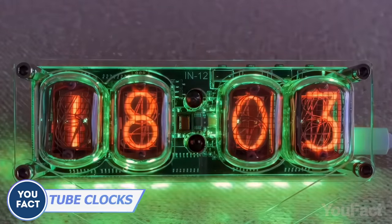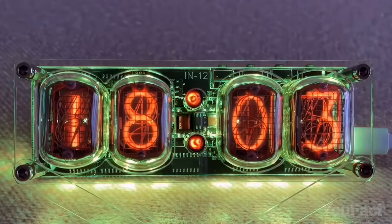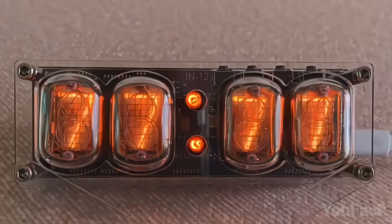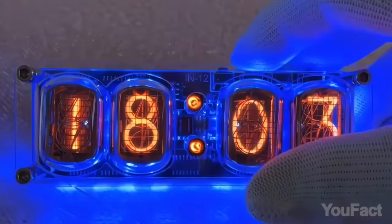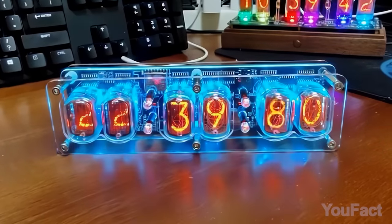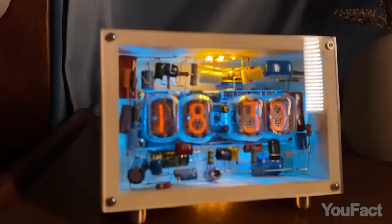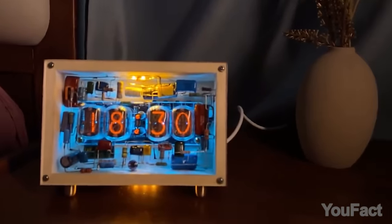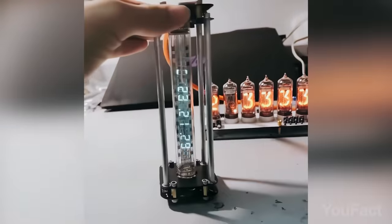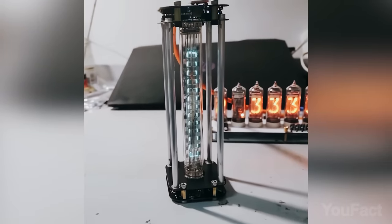Tick-tock — this is an authentic Nixie tube clock, but with some modern features. The first thing you'll notice are those Nixie tubes with numbers. You can configure a variety of different ways to display the date and time, and even customize how the time changes. You can pick the color you like or make them change — it's up to you. There's also a cyberpunk Nixie tube clock lamp perfectly mounted in a well-designed stereo circuit with 3D-printed frame supports. And finally, there's a one-of-a-kind clock that not only displays the time, date, and day of the week, but also stands upright as a unique hourglass with a water droplet effect.